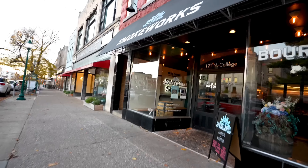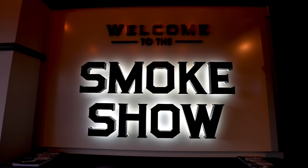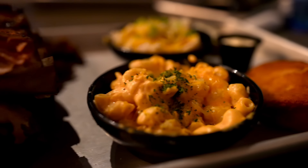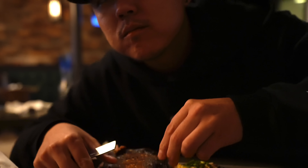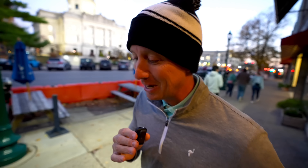Going to get a little food. Been wanting to try some local barbecue, so we're going to try Smokeworks — been hearing some great things about it. Really looking forward to it. Comment below, let me know what's your go-to barbecue plate. Well, that was some incredible barbecue right there. Highly recommend Smokeworks here in Bloomington, Indiana.